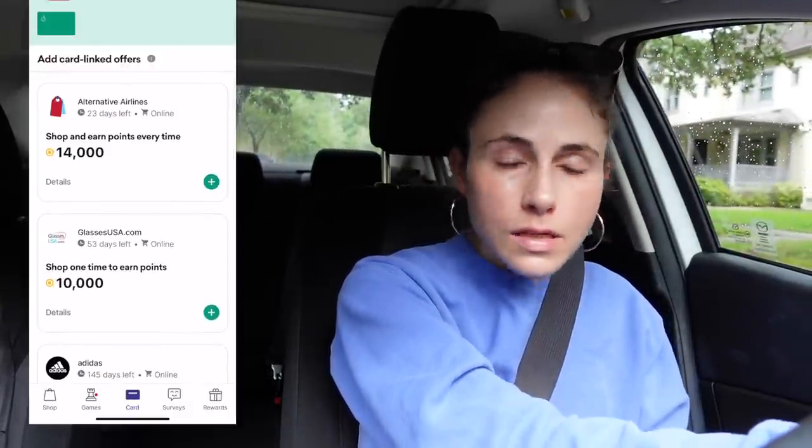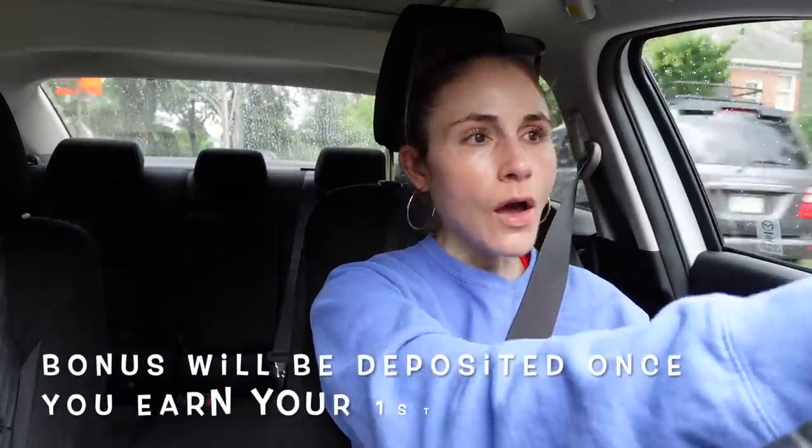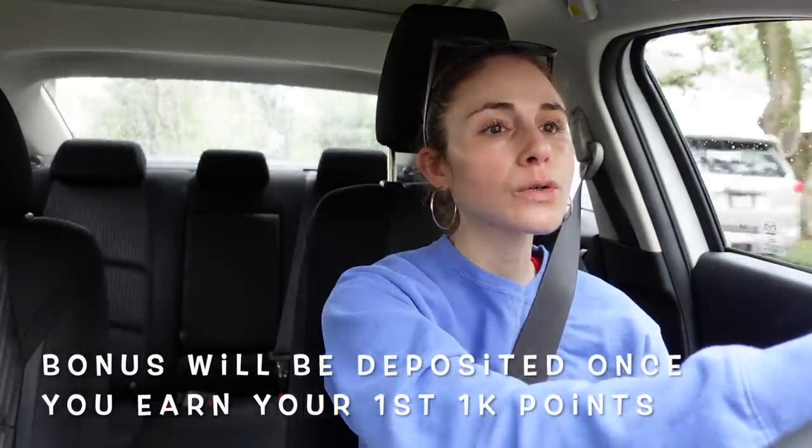Drop automatically adds points to your account that you can later redeem for gift cards. When you sign up, don't forget to link your credit or debit card — tap on your account and hit the plus icon to add card-linked offers. To kick-start your earnings, download the Drop app using my link in the description on the App Store or Google Play. Use my code and Drop will give you 10,000 points free when you earn your first 1,000 points within the app — that's ten dollars worth of points.